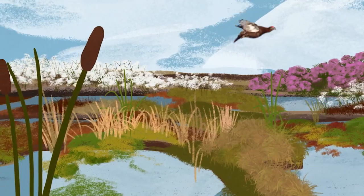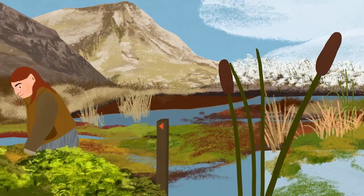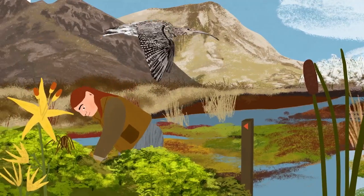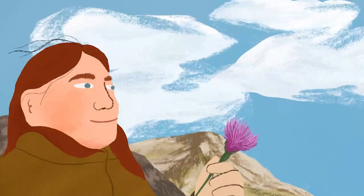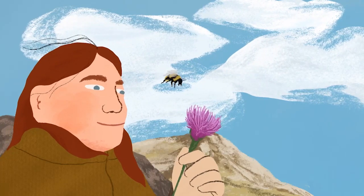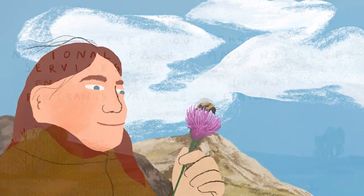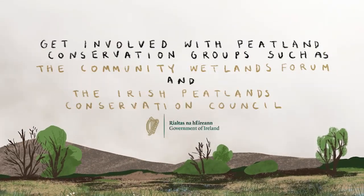Together, by conserving and restoring our peatlands, we can keep the sound of the curlew calling, retain the vibrant colours of the blooming plants and breathe the fresh air drifting over these special landscapes. You too can play your part in protecting our peatlands.